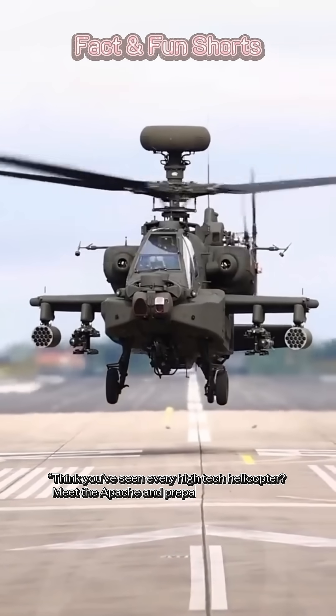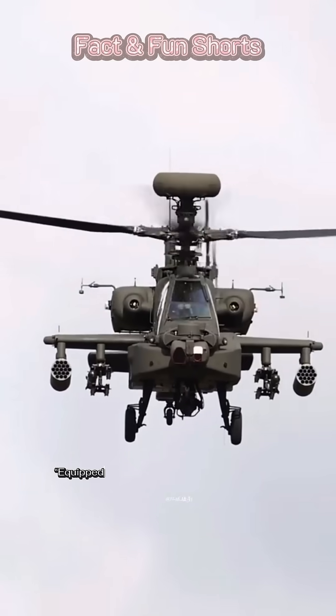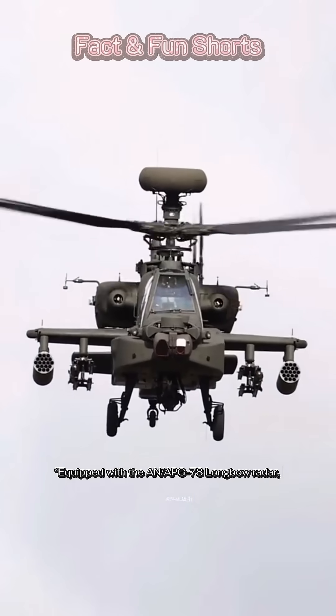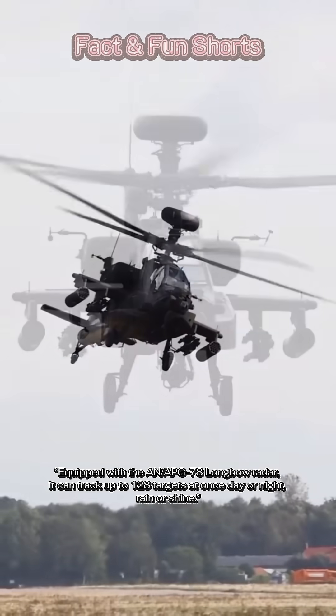Think you've seen every high-tech helicopter? Meet the Apache and prepare to be amazed. Equipped with the AN/APG-78 Longbow radar, it can track up to 128 targets at once — day or night, rain or shine.